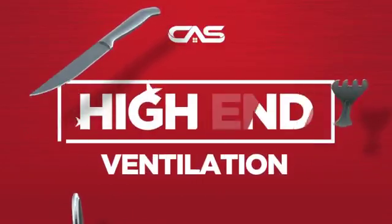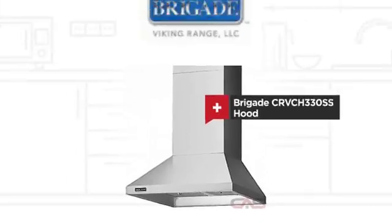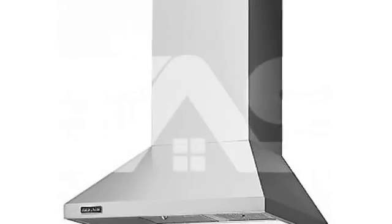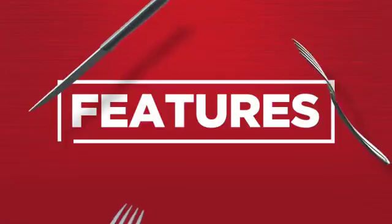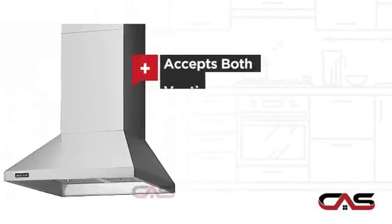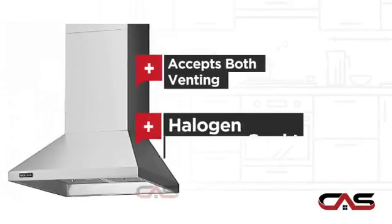Need a high-end ventilation system? Try this ventilation hood model from Brigade. It offers many features: compact 30-inch design, chimney style, flexible venting types, and halogen light.